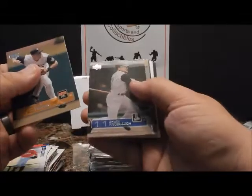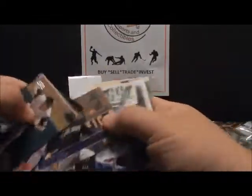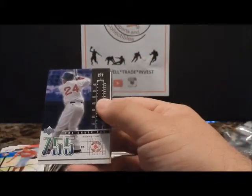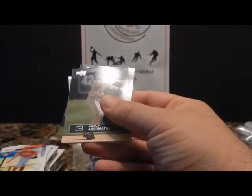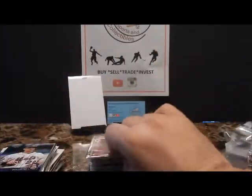Next up is Upper Deck Series 1 Hobby 2003. Hopefully these won't stick — Jack Wilson, Chuck Knoblauch, Vladimir Guerrero, Troy Glaus, Mark Grace. There's a nice Chase for 755 — Manny Ramirez. Manny Ramirez Dummy Card, Brett Abernathy, and Marco Scutaro, rookie.